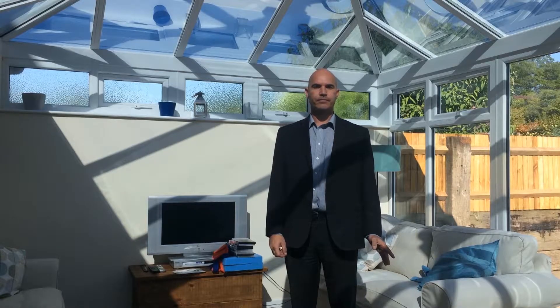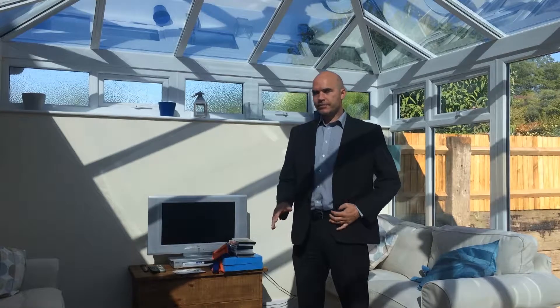My name is Chris Gargit and I'm a member of the team here at GP Window Films. Just like our customer here, you'd have contacted us because you have a conservatory space which currently is unusable.